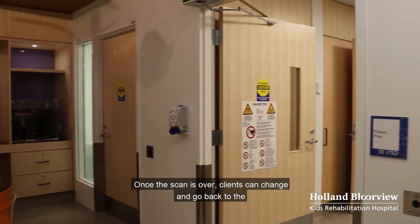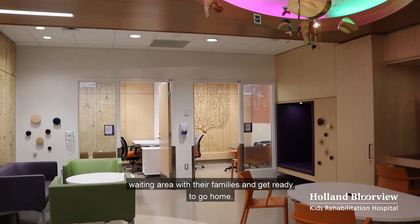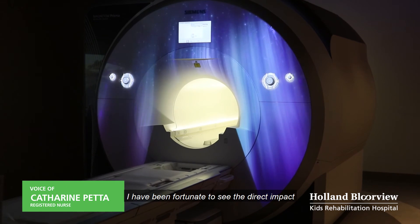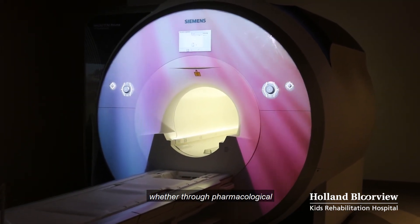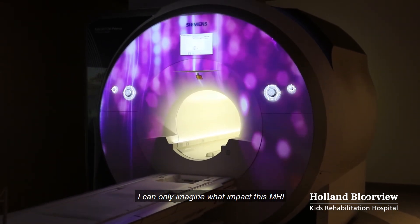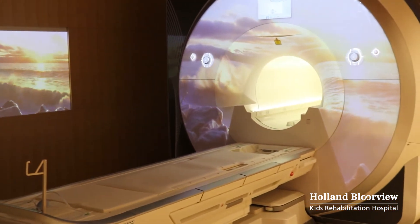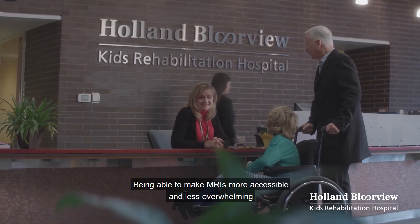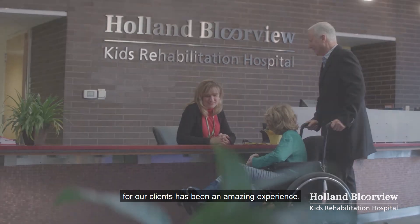Once the scan is over, clients can change and go back to the waiting area with their families and get ready to go home. Throughout my career I have been fortunate to see the direct impact of research on client care, whether through pharmacological, social, or feeding interventions. I can only imagine what impact this MRI will have on our clients and families. Thank you for taking the time to come with me on this tour. Being able to make MRIs more accessible and less overwhelming for our clients has been an amazing experience.